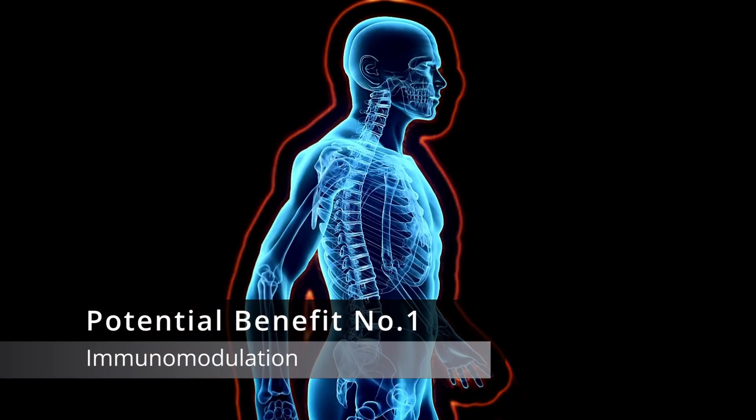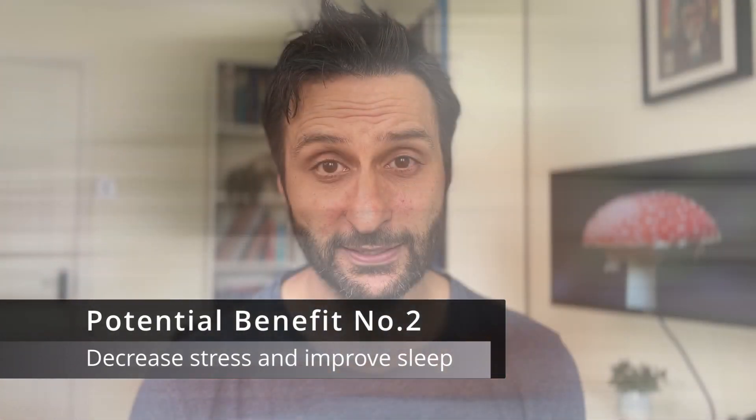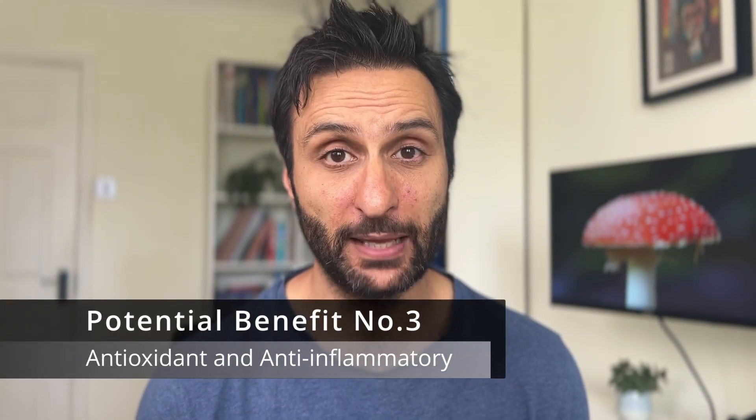So all this sounds very fancy, but ultimately what can you use it for? Well, in traditional Chinese medicine it's been used for boosting immune system health. It's reported to help modulate immune response, so it can keep you healthy and strong. People use it for reducing stress and to help you sleep better. And like many other fungi, it has a number of antioxidant and anti-inflammatory properties.